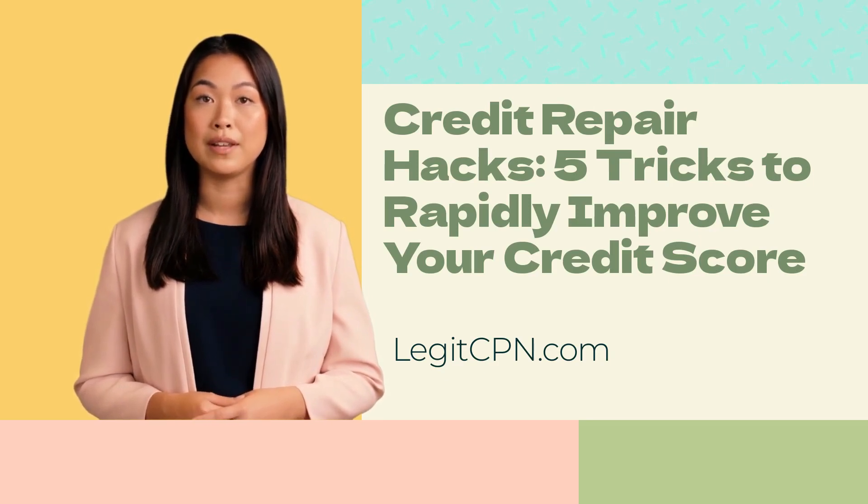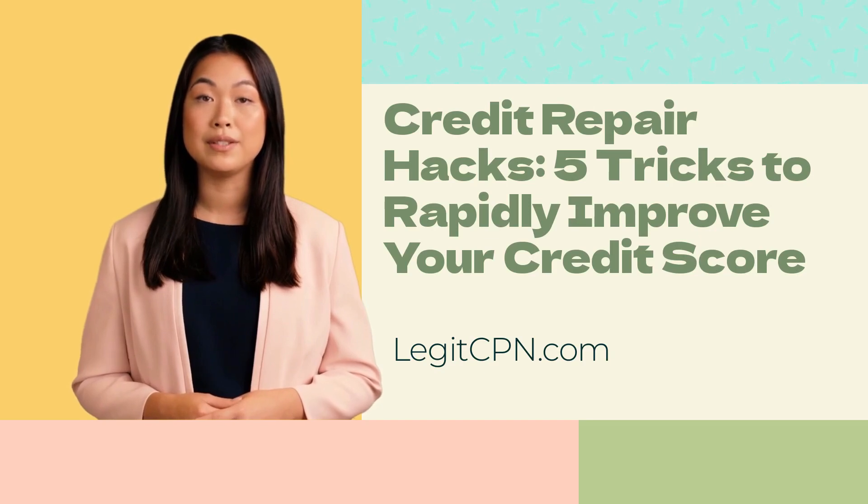Disputing these errors with the credit bureaus can lead to their removal, potentially giving your credit score an immediate boost. Utilize credit utilization — the percentage of your available credit that you are currently using. A high credit utilization ratio can negatively impact your credit score, so aim to keep it below 30% to maintain a healthy credit profile.